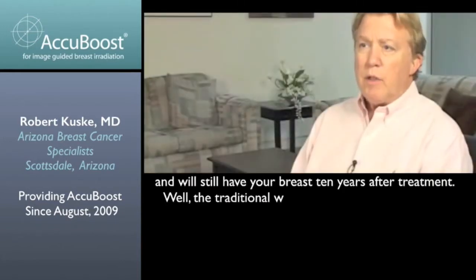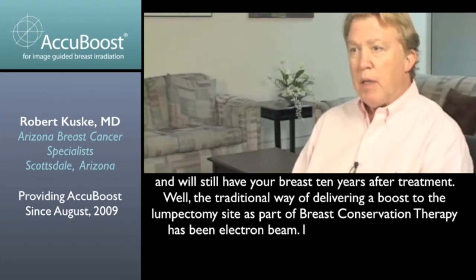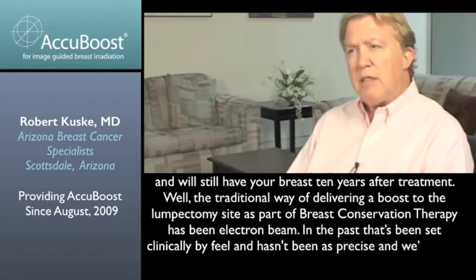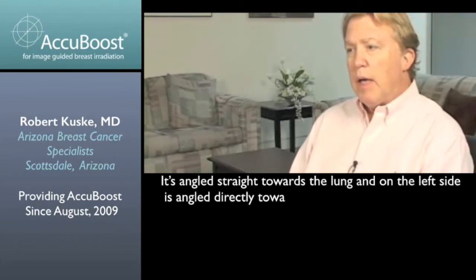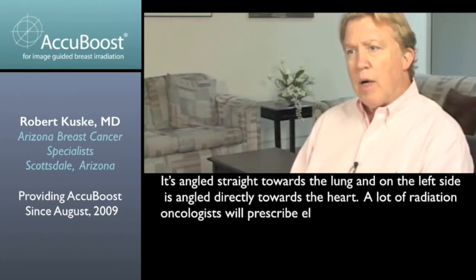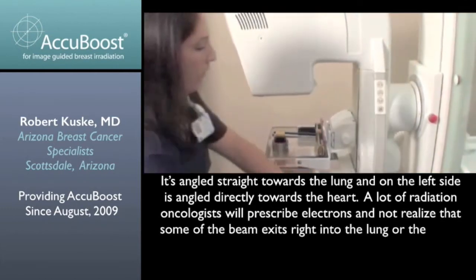The traditional way of delivering a boost to the lumpectomy site as part of breast conservation therapy has been electron beam. In the past, that's been set clinically by feel and hasn't been as precise as we would like it. It's angled straight towards the lung, and on the left side is angled directly towards the heart. A lot of radiation oncologists will prescribe electrons and not realize that some of the beam exits right into the lung or right into the heart.